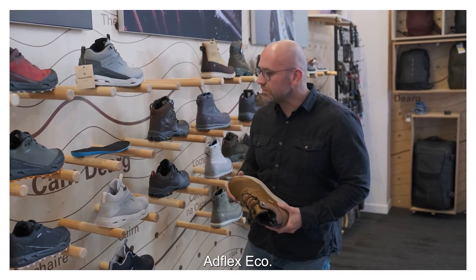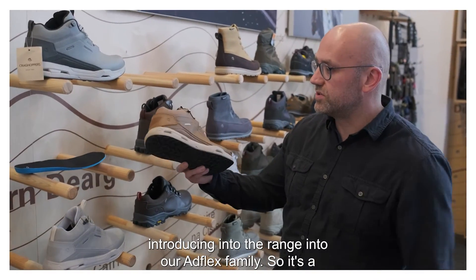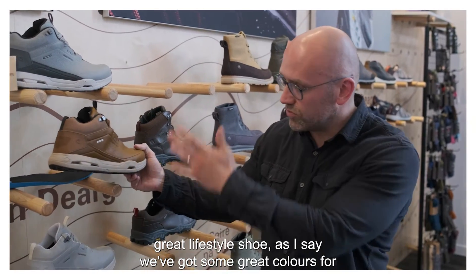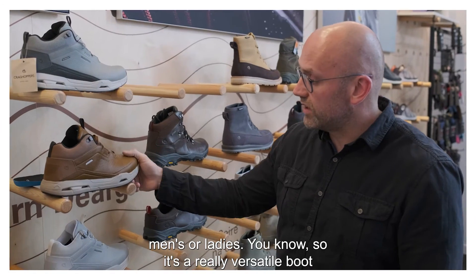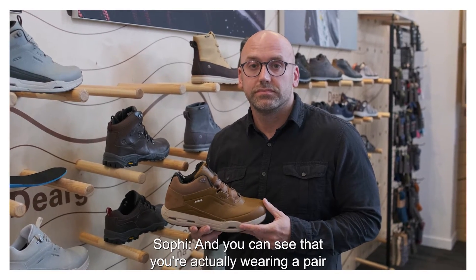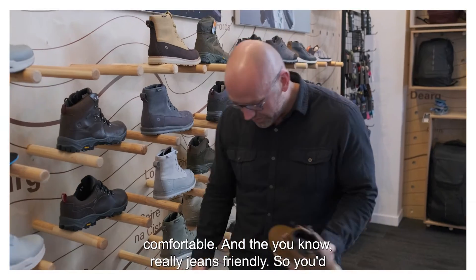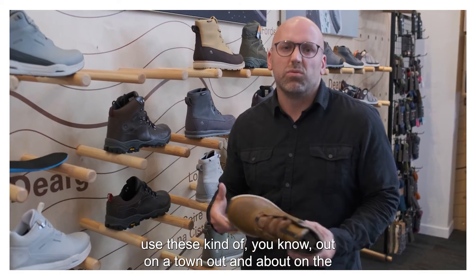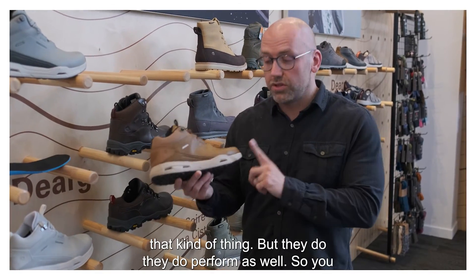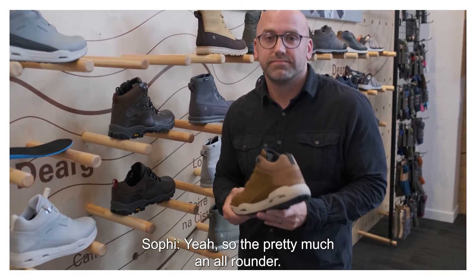You're going to talk to us today about the Adflex Eco — is that right? Yes, the Adflex Eco. This is a great lifestyle product that we're introducing into the range, into our Adflex family. It's a great lifestyle shoe — we've got some great colours for men's and ladies. It's a really versatile boot that you can use for lots of different end uses. I can see that you're actually wearing a pair now. Yes — as you can see, they're extremely comfortable and really jeans-friendly. You'd use these out in town, social situations, or urban adventures. But they do perform as well — you can use them for light hikes or country walks. So they're pretty much an all-rounder, a really versatile boot.